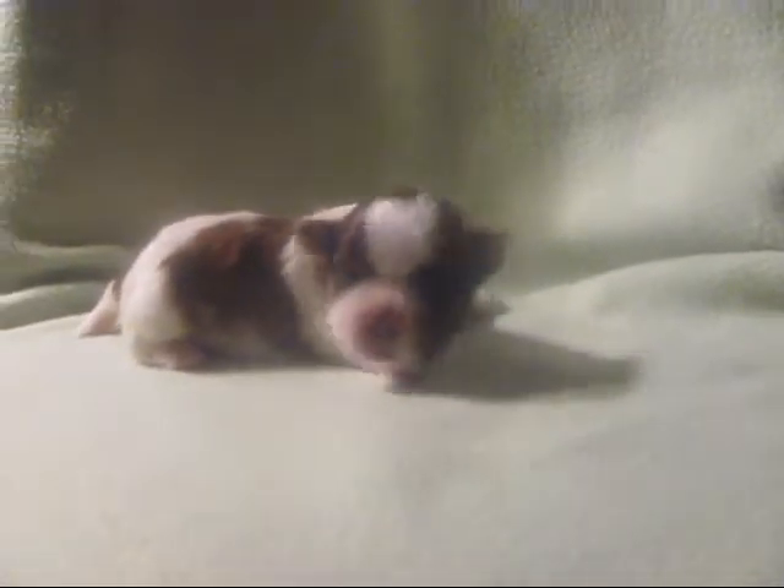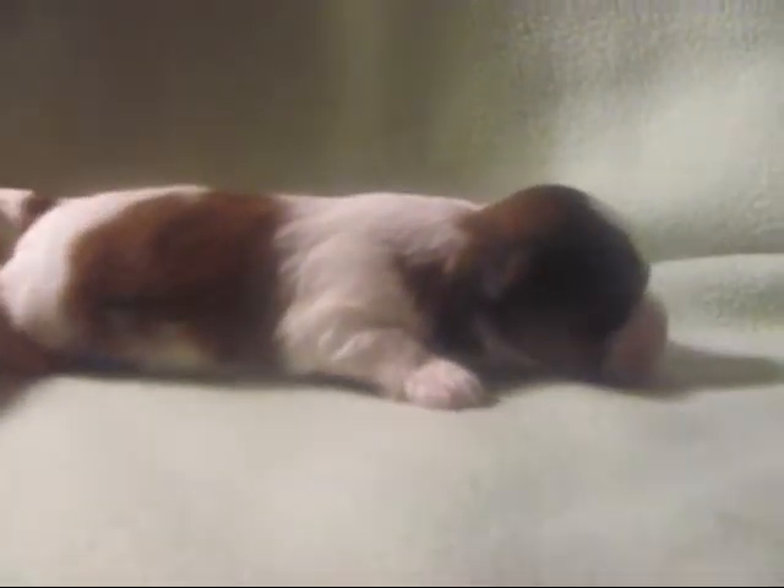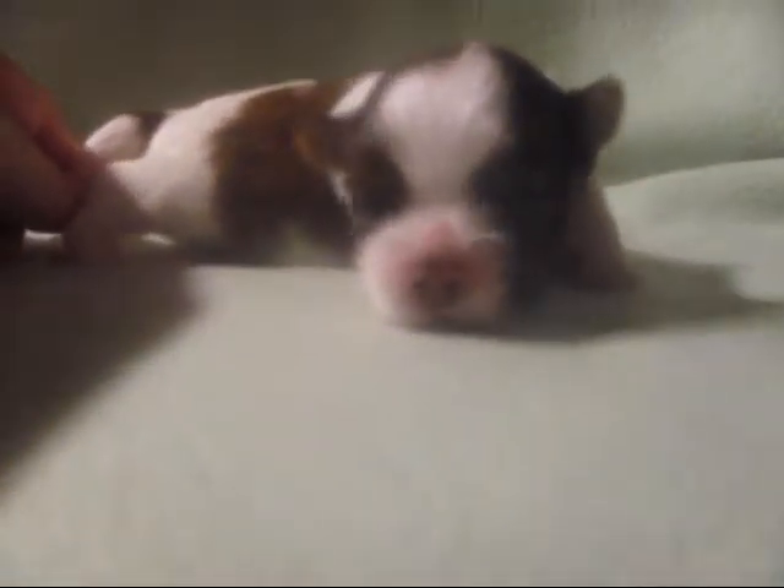This adorable baby is JJ. He's Jason's brother. His eyes are opening too. He is what you call a red and white party shorty. He also has a sweet teddy bear face.